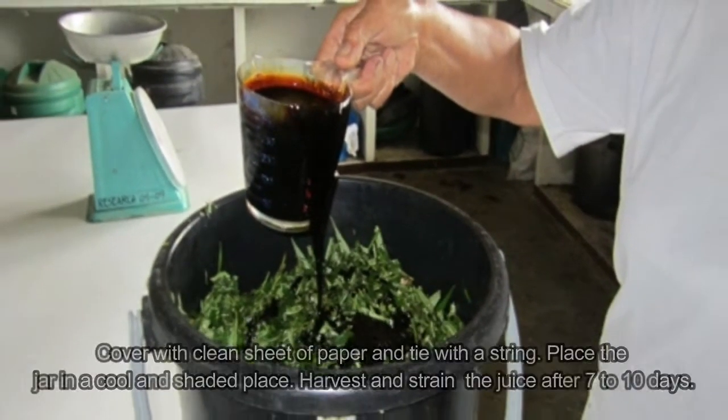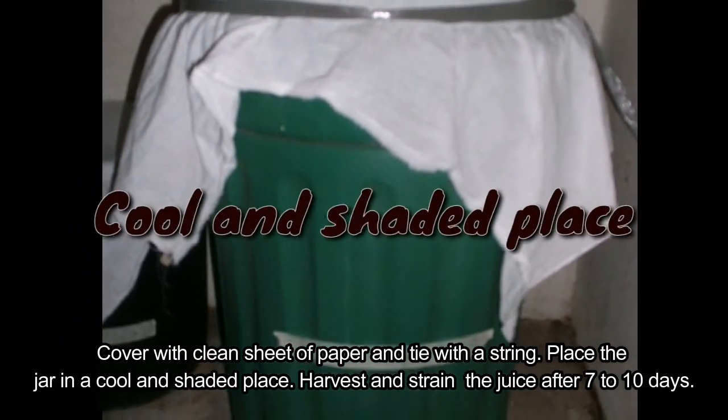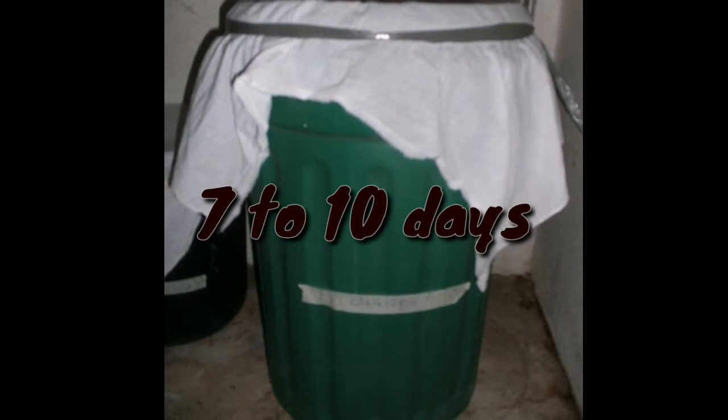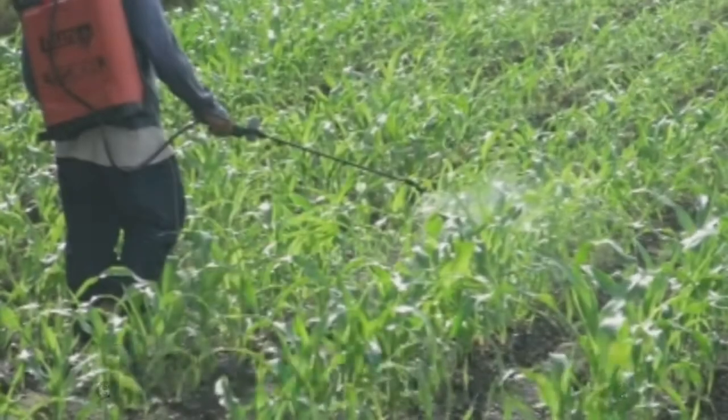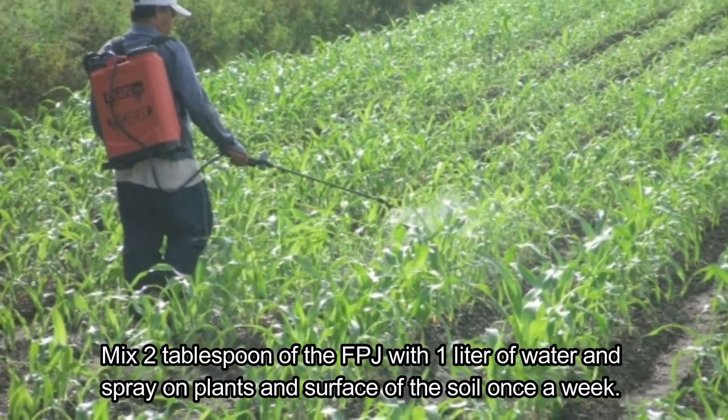Cover the jar with a clean sheet of paper and tie with a string. Place the jar in a cool and shaded place. Harvest and strain the juice after seven to ten days. Application: mix two tablespoons of FPJ with one liter of water and spray on plants and the surface of the soil once a week.